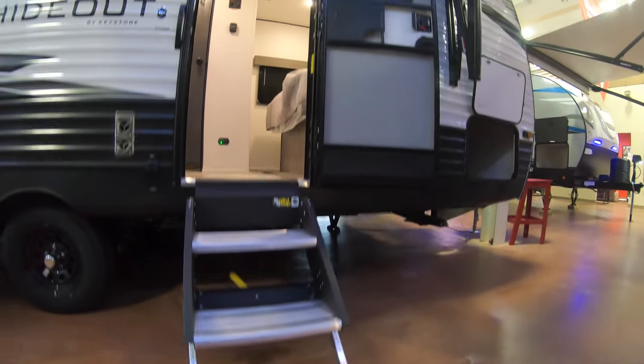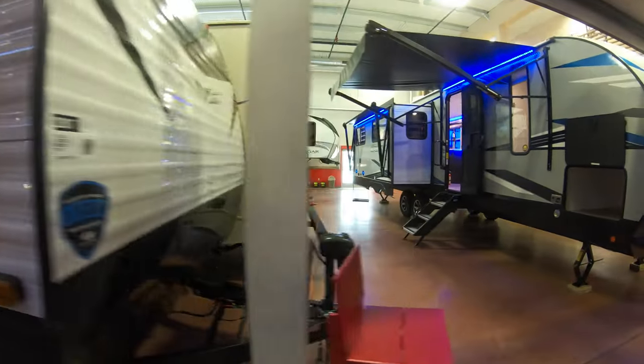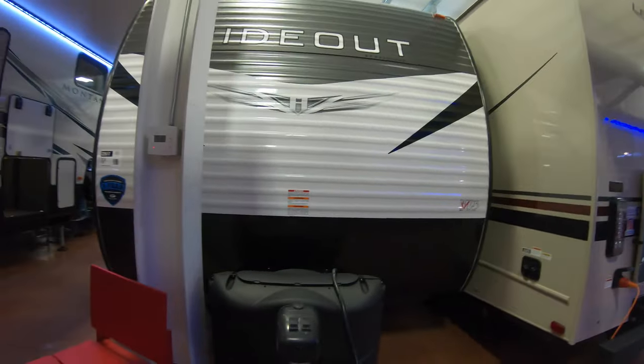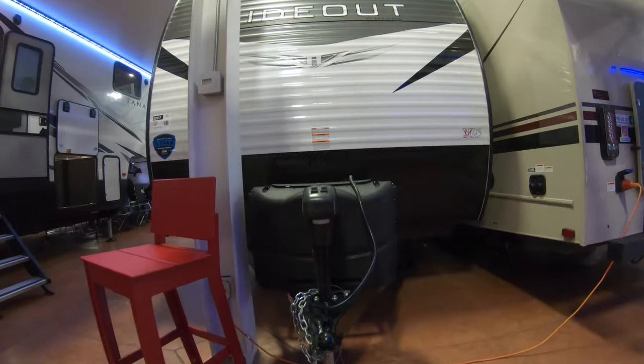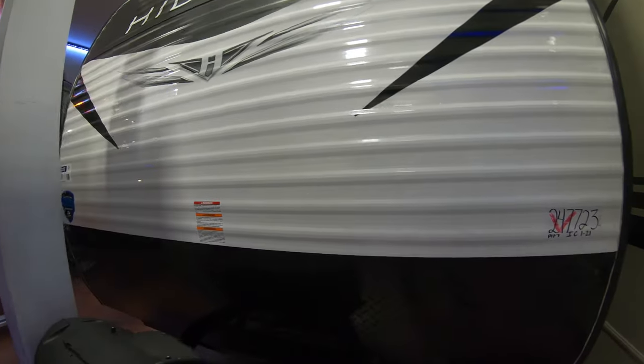Those are your solid steps for getting in. Huge pass-through storage compartment that goes all the way to the other side — it's accessible from a door over there. As you can see, we do have a power tongue jack on the front, 220-pound propane tanks, and a spot for a battery to go, which we provide for you.